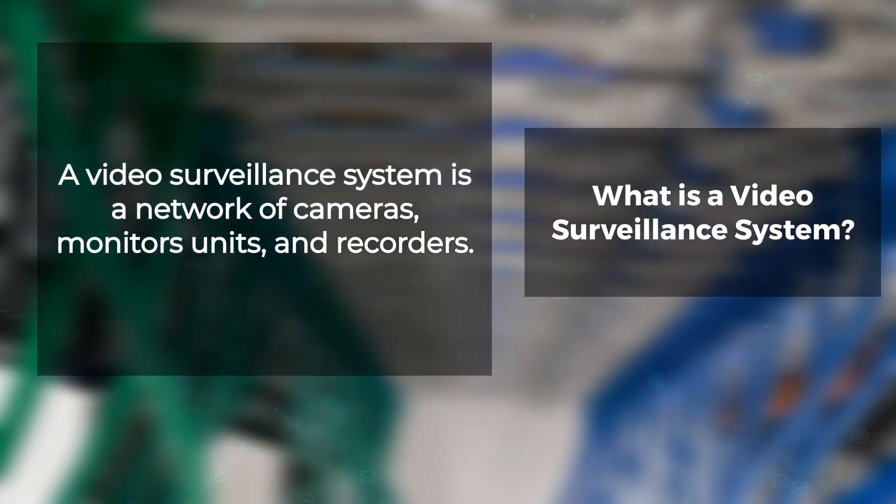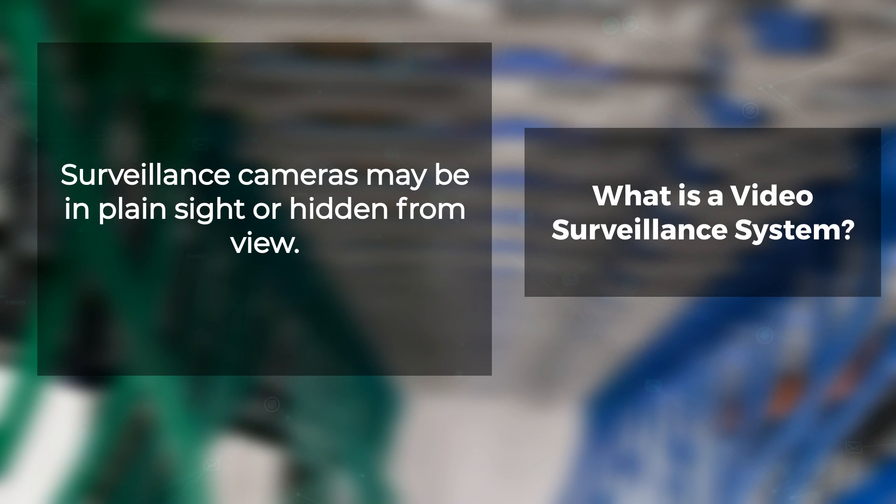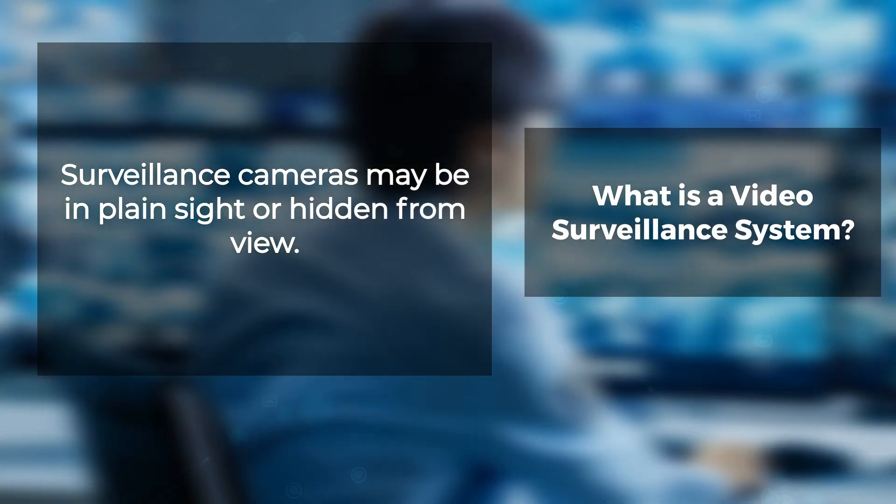Whether applied inside or outside the building, it operates 24-7, designed only for recording movement when necessary. Surveillance cameras may be in plain sight or hidden from view. The camera's purpose is to deter improper behavior, and the video footage can also serve as evidence for later review by security staff or law enforcement.